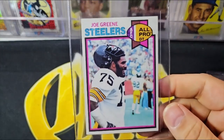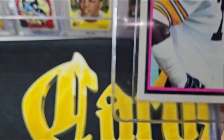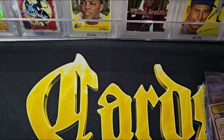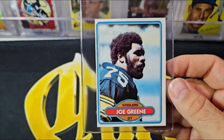The '79 is a pretty nice card, not the best centering, but a little more weakness in the corners — lower left has a little ding there. The '80 Joe Green is way off center, so not really worth it.